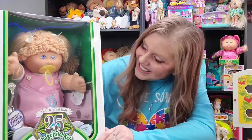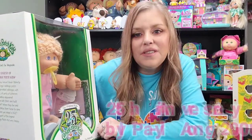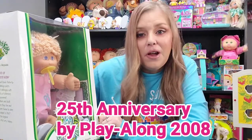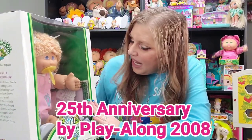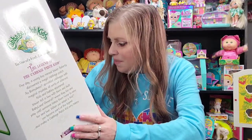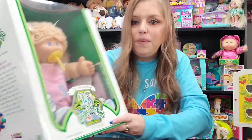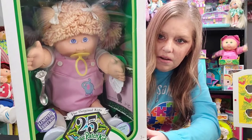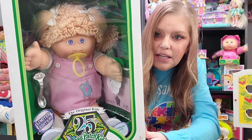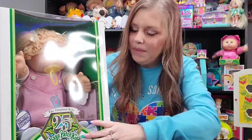Welcome back you guys. The first thing I'm going to show you is this 25th anniversary Cabbage Patch Kid. She's a Play Along and she's from 2008. Her name is Carolina Beatrice and her birthday is August 30th. She is a poodle girl — wheat hair, and she has the poodle hairstyle, so it's the curls here and then two ponies coming out.